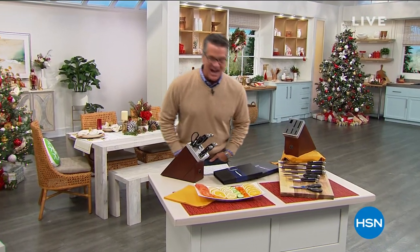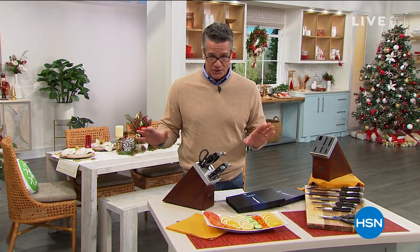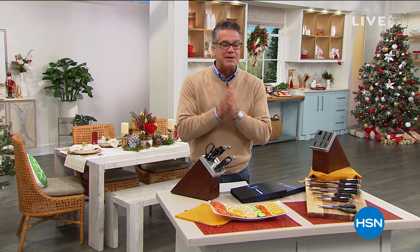Hey everybody and welcome back, my name is Guy. I'm going to be with you for the next two hours. This is your go-to guy for holiday cooking and guess what? This is the last show of the season. We have put together incredible gifts for you for the holidays, all guaranteed delivered by the holidays. Stick with me for the next two hours, got some great items.